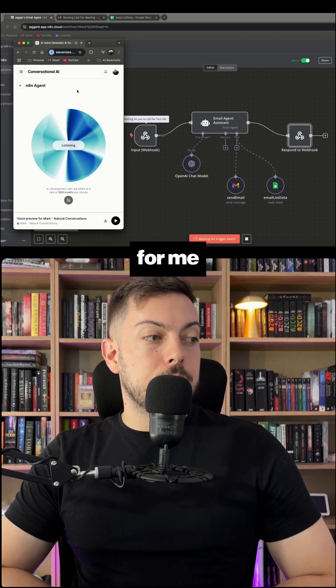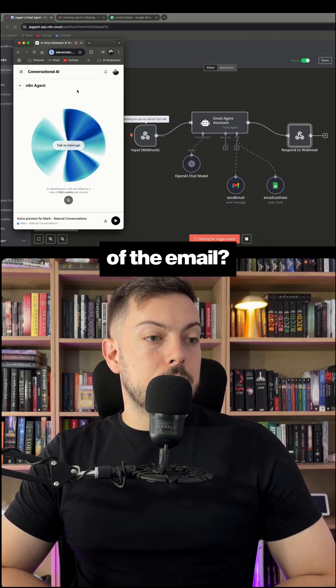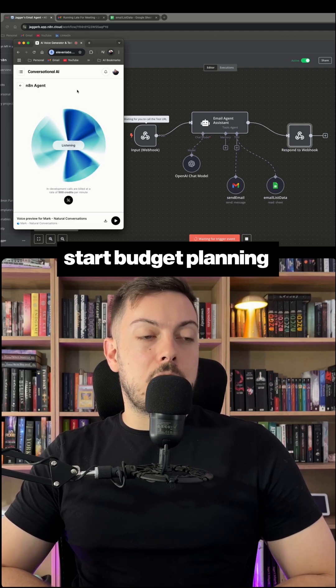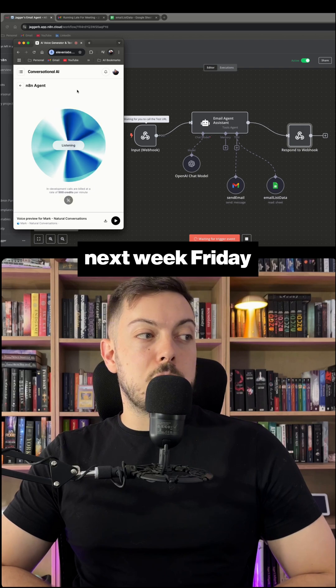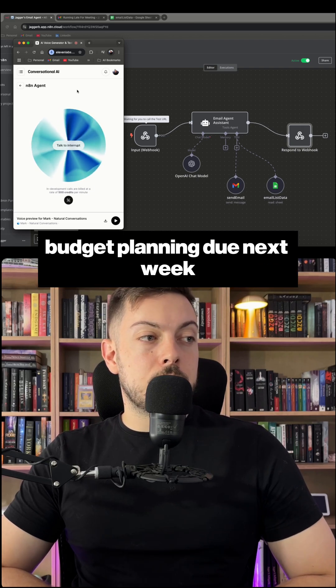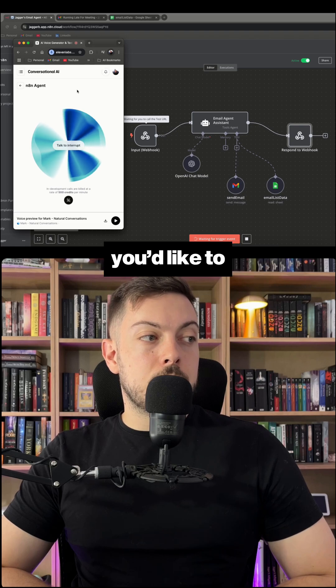Can you send an email to John for me? Of course. What's the subject of the email you'd like to send to John? Tell him we need to start budget planning from next week because it's due next week Friday. Okay, I'll send an email to John with the subject budget planning due next week. Is there anything else you'd like to include in the email?